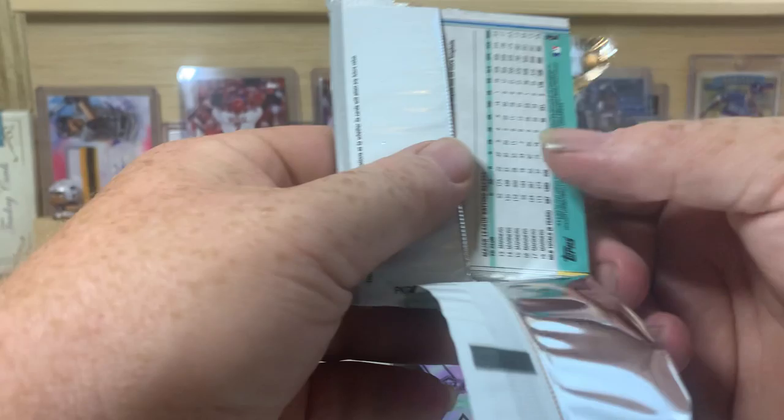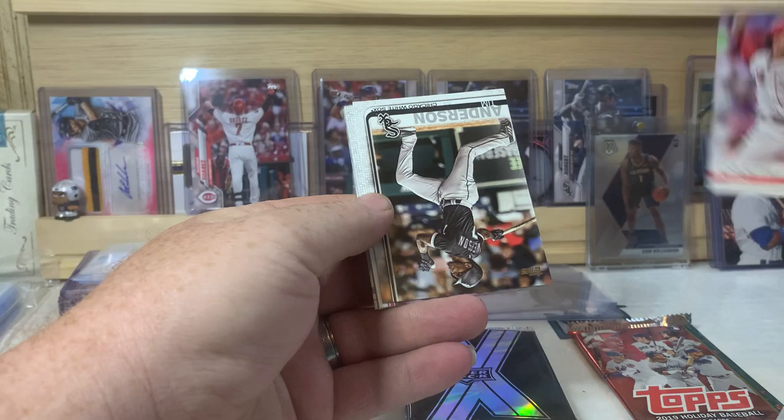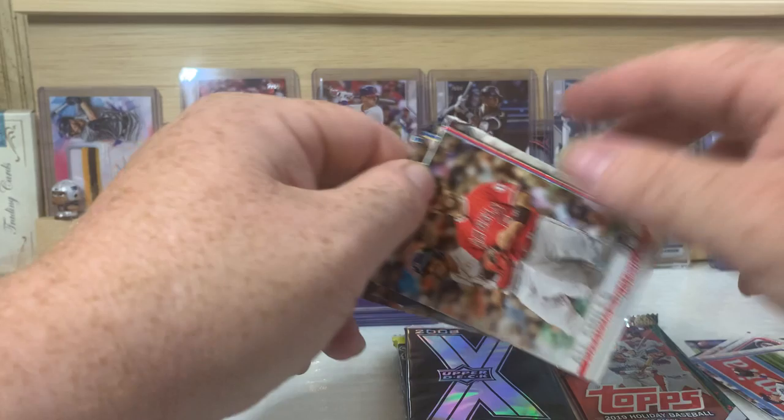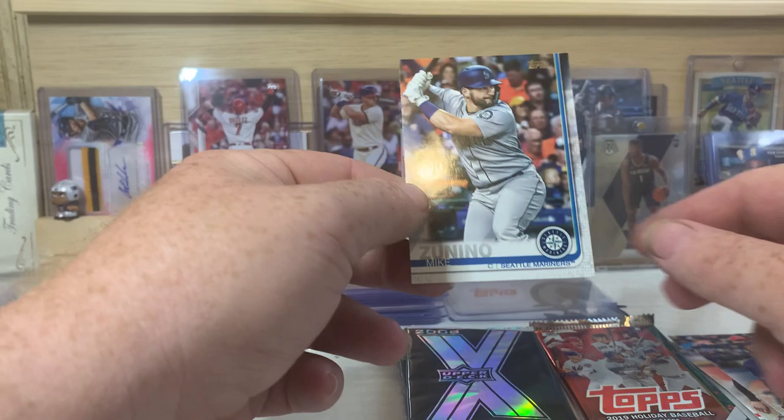The 2018 Holiday — I guess there was the chance of the Ohtani Rookie, the Acuna Rookie, maybe the Gleyber Torres Rookie, but I did not find any of those. Luis Castillo starting us off. There's a Tim Anderson, Trey Turner, Andrew Heaney, Miguel Sano, Enrique Hernandez. There's an All Smiles Pujols. Colin Moran, Lorenzo Cain, and Mike Zunino.